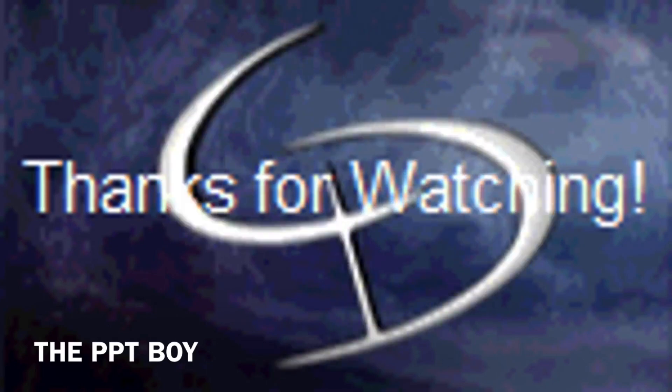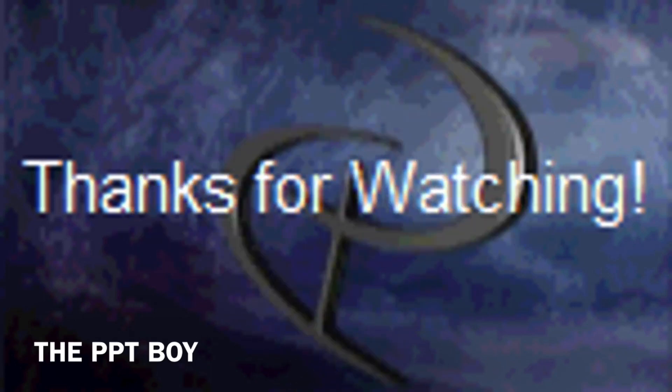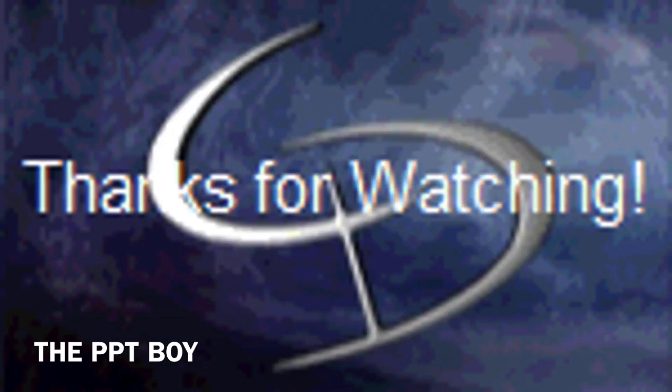Thank you for watching my video! If you liked it, please like, share, and subscribe to the PPT Boy, and make sure to check the description. Before leaving, if you are disliking my video, please do mention the reason why — that gives me a clear way of how to improve. Thank you so much, and once again, thank you so much. Bye!